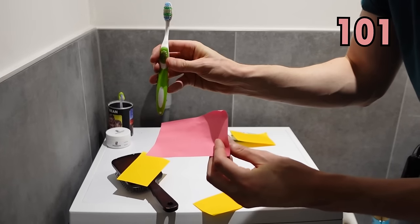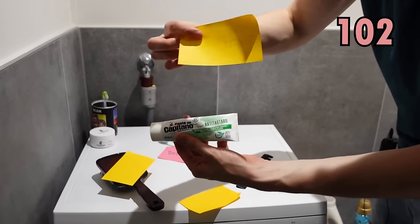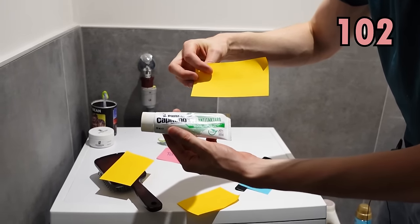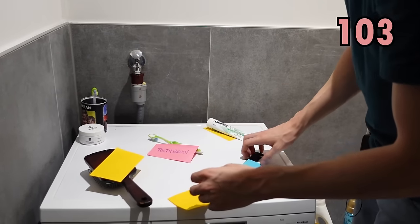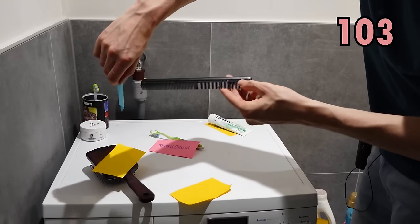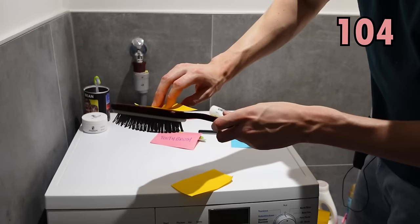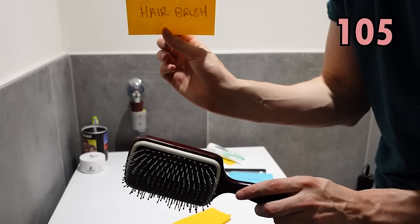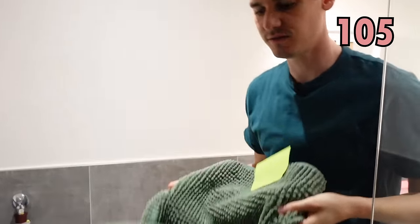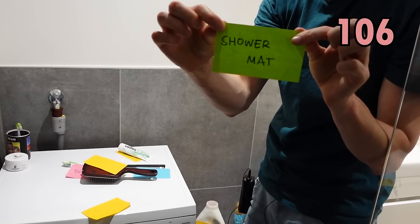Here we have a toothbrush. And this one that we put on our toothbrush to clean our teeth is toothpaste. This is a comb for combing our hair. However, this one is not a comb — it's a hairbrush, for brushing our hair. This one here — this usually goes on the floor — and that is a shower mat.